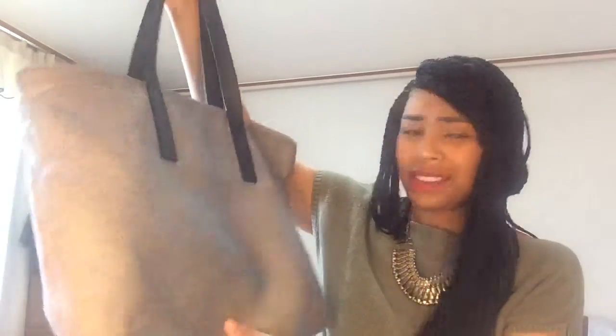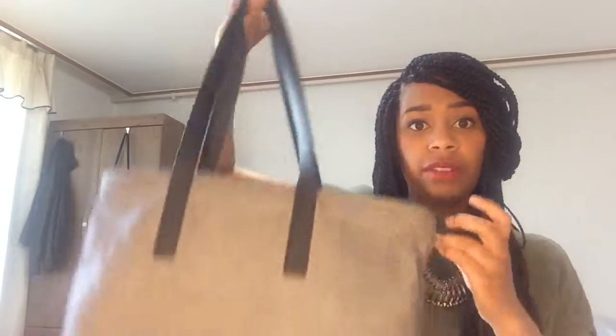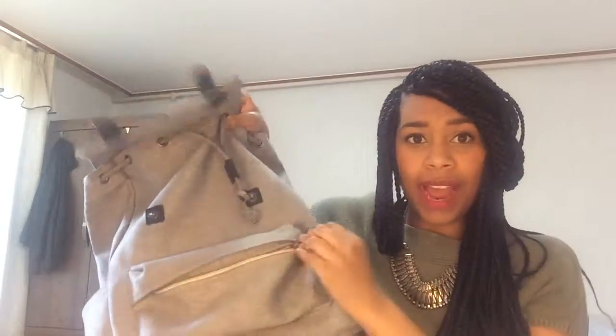My favorite travel brand number four has to be Everlane. Everlane is a clothing company that believes in radical transparency — they tell you how much everything costs to make and the specific factories it was made in. I love this company and I love their travel products. I pretty much use this every day — either this bag or their backpack, which has a special padded laptop compartment and is very spacious.